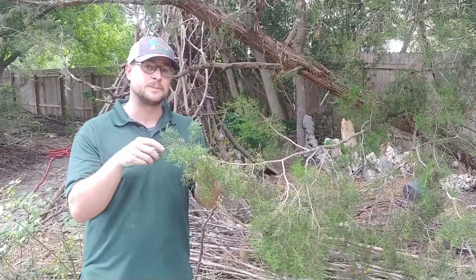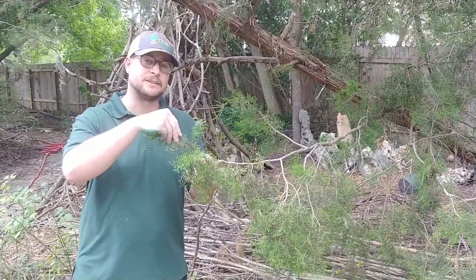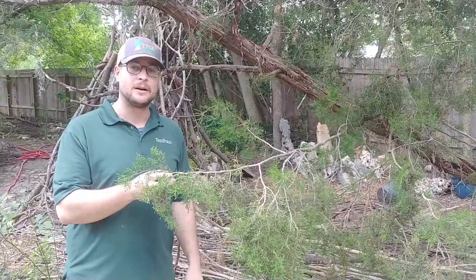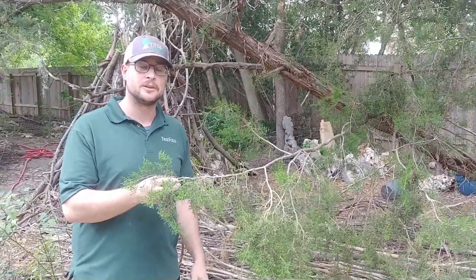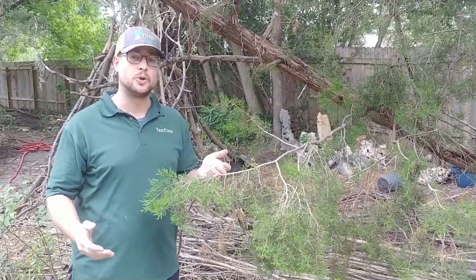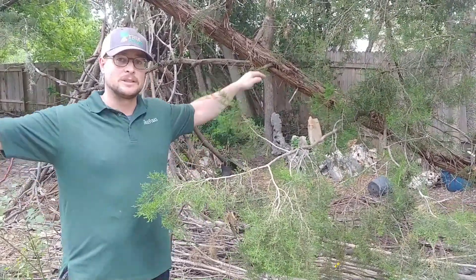That's one of the main differences between this tree and an eastern red cedar. This foliage — you can feel it — it kind of stabs your fingers a little bit. But the bark is also a lot redder on this tree than you see on an eastern red cedar, where it's very silver. The ash juniper also has acute branch angles when they come out from the trunk, as opposed to the eastern red cedar that holds its branches out perpendicular.